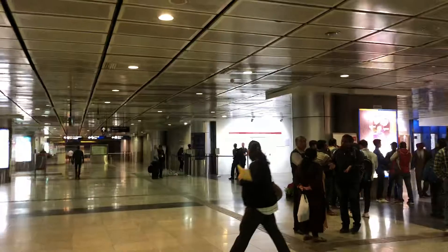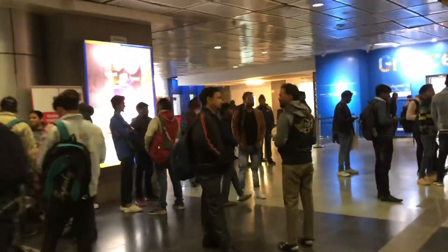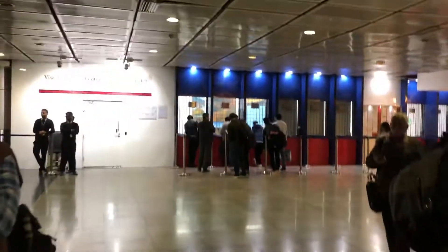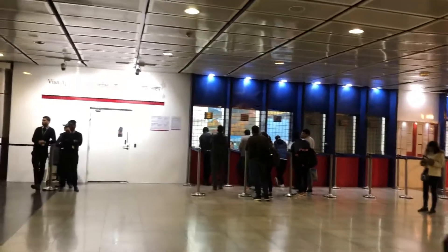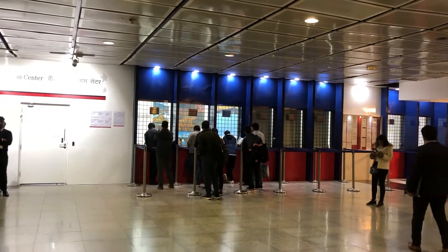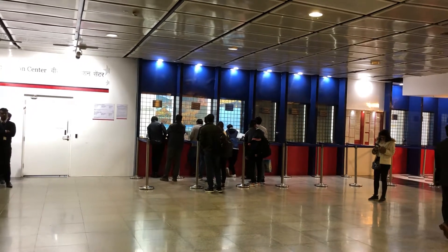As you see the white wall, that's the visa application center for US visa. Moving to the right, these are the counters where people are standing — counter number one, two, three — that's for the Dropbox. Actually, it's not a drop box; it's a queue system and you have to drop your documents there.